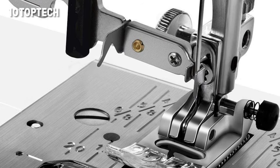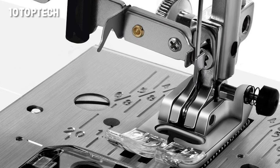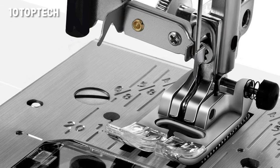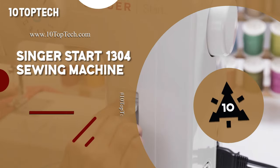Pros: 167 stitches, powerful motor, handles a broad array of fabrics, well-written user manual. Cons: expensive, unimpressive and non-adjustable font.